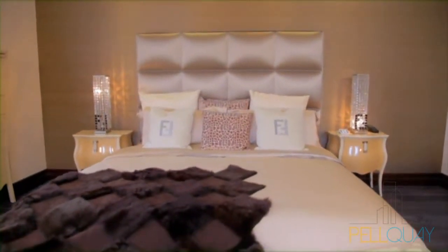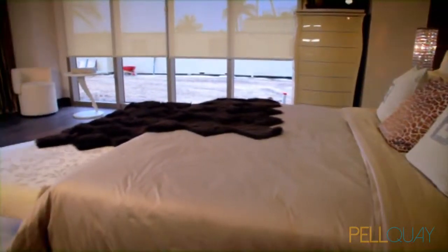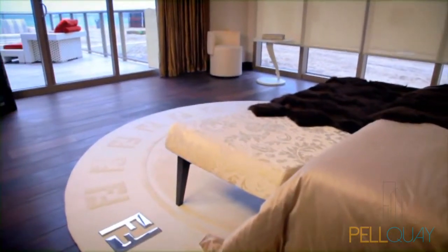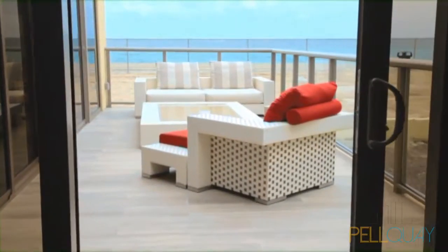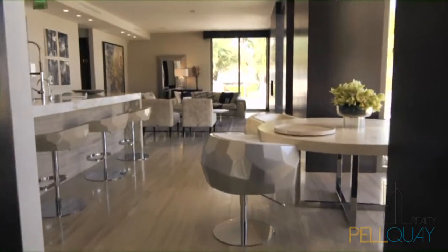We believe your home must provide inspiration, comfort and empowerment. Entering your master bedroom gives you a distinct sense of pride. The mesmerizing ocean views are on display when you wake up and when you go to sleep. This is a home, not just another luxury condominium.